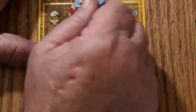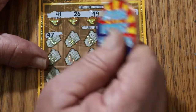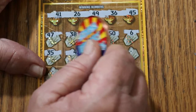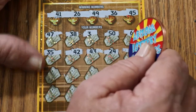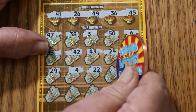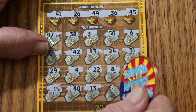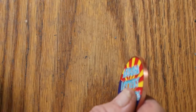Ticket 006. Numbers are 41, 26, 49, 36, and 45. Here we go: 47, 38, 3, 50, 6, 35, 42, 43, 24, 34, 31, 29, 4, 22, 8, 33, 15, 40, 13, 17, and 2. No back-to-back-to-back. That's okay.